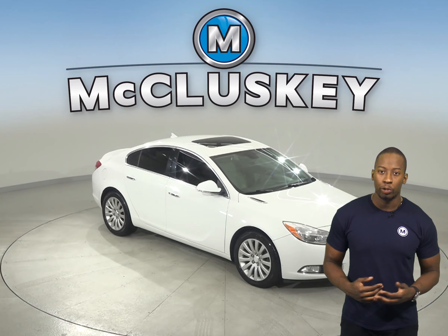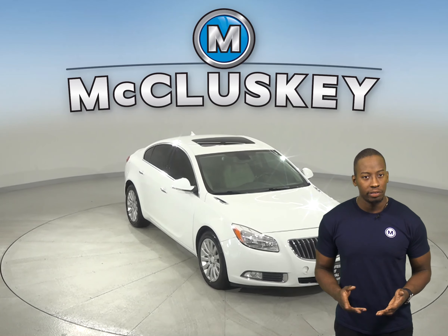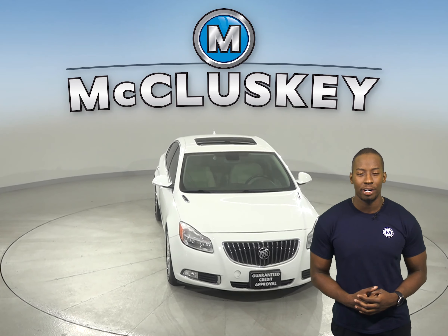Check out this 2012 Buick Regal. It has about 117,000 miles on the odometer.